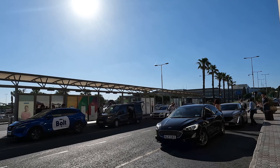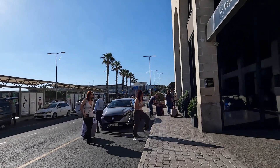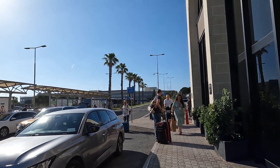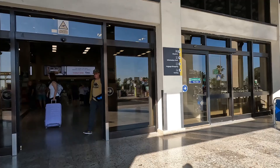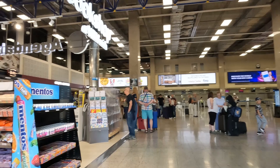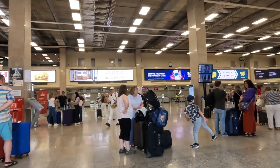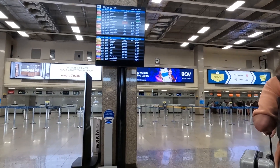Welcome back to my channel and welcome to Malta International Airport. Sometimes people think that the airport is in Valletta — Valletta is the capital city of Malta, with a population of around 531,000 — but this airport is roughly five to seven kilometers outside of Valletta in a town called Luqa, L-U-Q-A. You might hear it pronounced Luqa or Lu-Ha. We've just come in on a bolt and we're walking into the airport here.